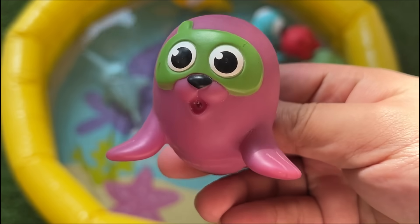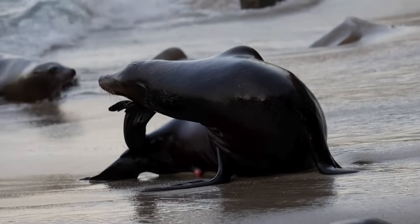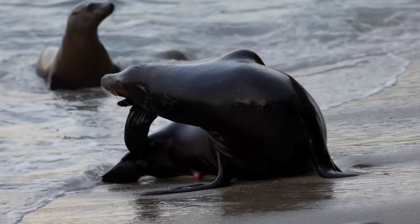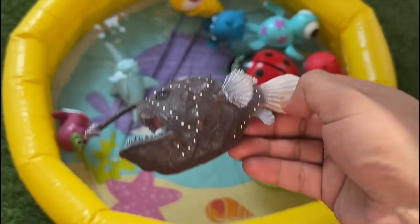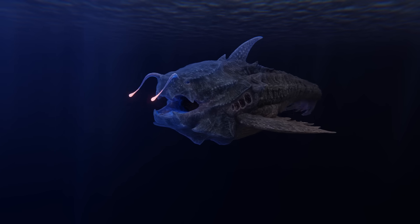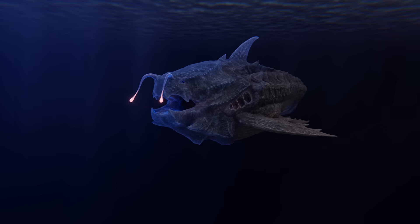Seals spend most of their lives in water, but come ashore or onto ice to breed, molt, rest, or avoid predators. The male anglerfish has an extraordinarily well-developed sense of smell, allowing it to locate females by detecting pheromones in the murky ocean.